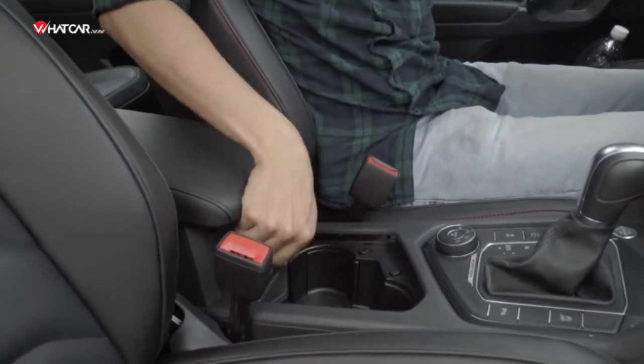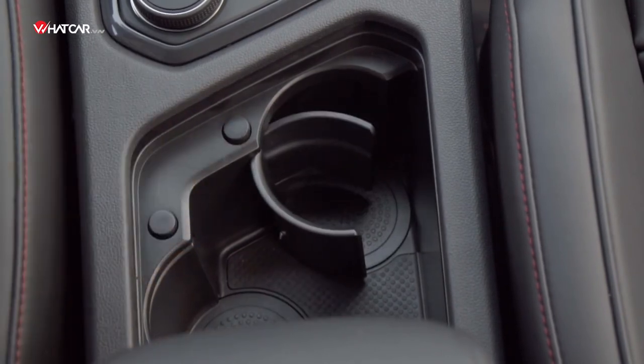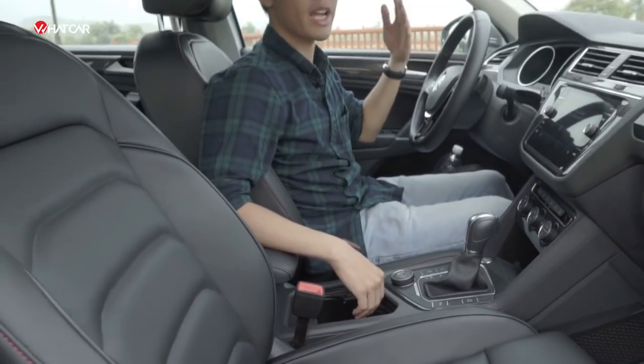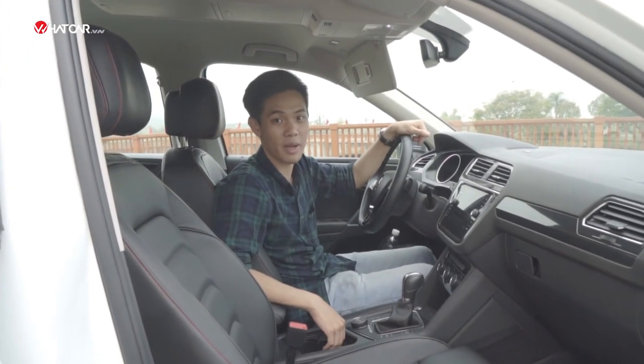Another smart feature is the storage compartment in the center console, which can be transformed into a cup holder with just the press of a button — very clever. Please help us count from the beginning of this video how many storage compartments the Tiguan Allspace has, and let us know in the comments below.